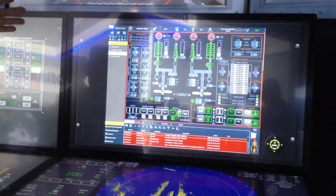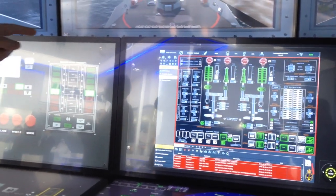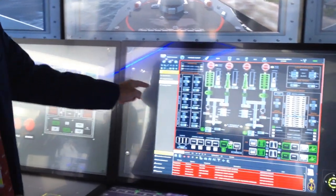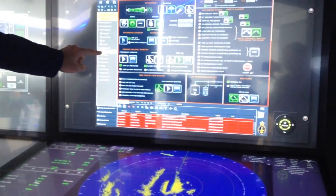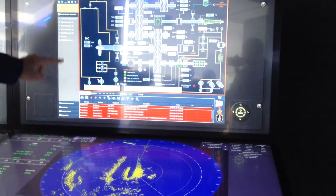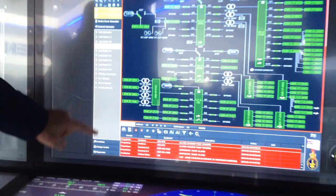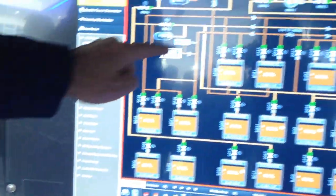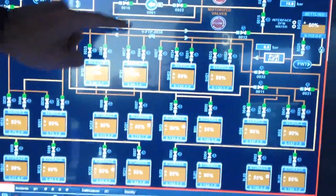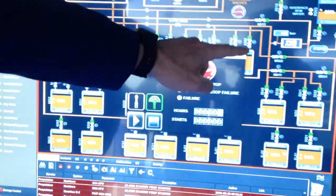Here we have the IPMS of — in this case — a frigate. This is the real application where the operator can control all the machinery and all the different systems, such as power generation, power distribution, and all the systems inside the platform. You can do fuel transfer, start pumps, and whatever operation you need.